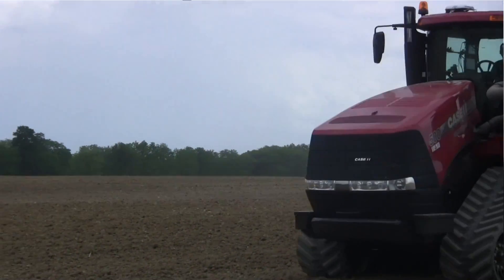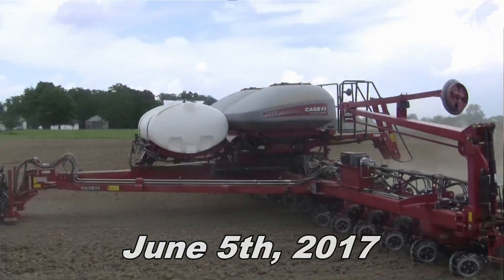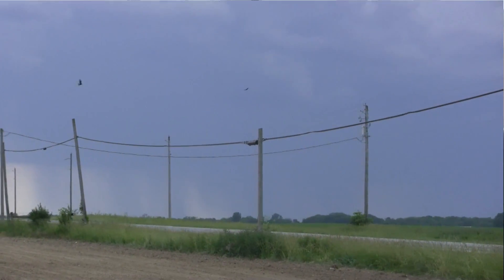If you're wondering why we might be going a little faster than usual, there are actually multiple reasons. One is because there is rain just to the north and south of us here between Mount Sterling and Washington Courthouse. Another reason is, Andrew Klopfenstein, because we can.